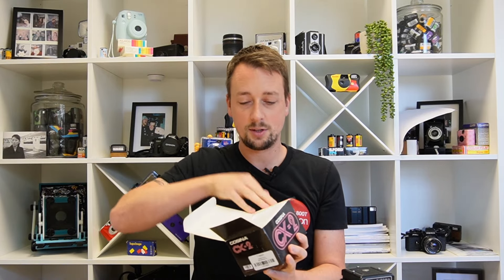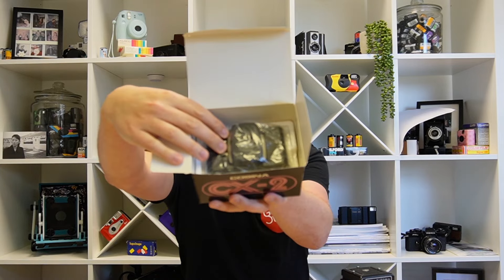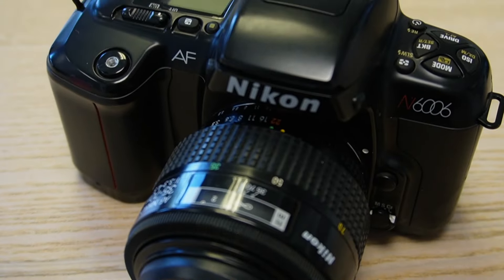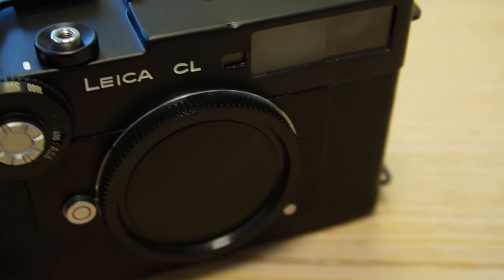We even have cameras that are effectively new — still in box. You can see here: this is the box, this is the instruction manual, and when I lift it out you can see the case in its original packaging. And even despite that, it has been fully checked and tested and gone through the whole rigmarole before going on site. We also have entry-level SLR kits and premium camera bodies — all available on the site now.